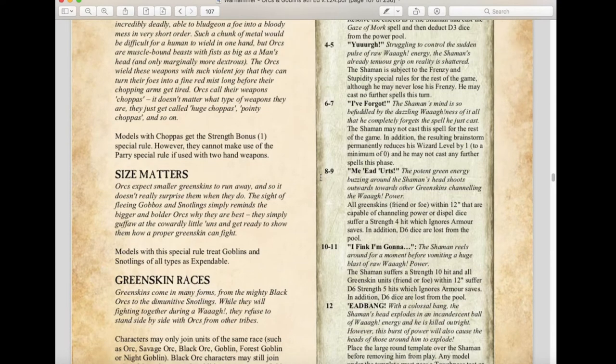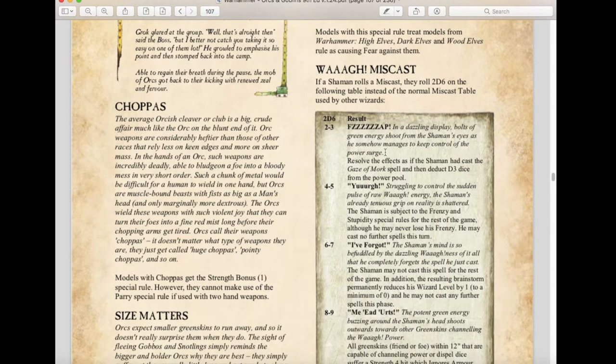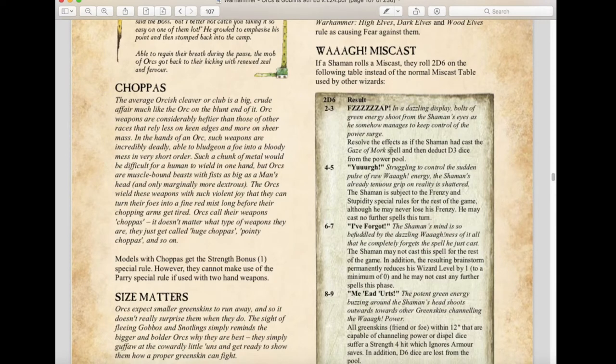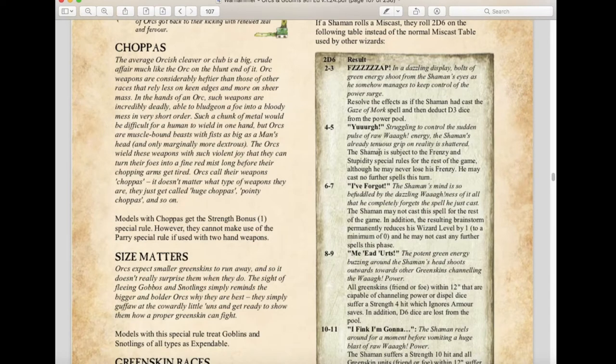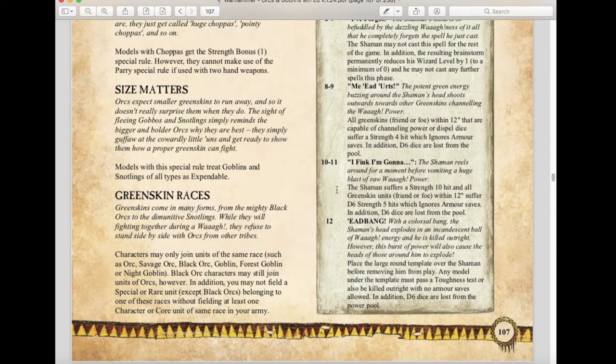There is also a new Waaagh Miscast table. On a roll of 1: Zap — resolve the effects as if the shaman cast the Gaze of Mork spell, then deduct d3 dice from your power pool. On 3: the shaman is treated as having frenzy and stupidity for the rest of the game, and may cast no further spells this turn. On 6-7: the shaman may not cast that spell again, and his wizard level is permanently reduced by one. On 8-9: all Greenskins within 12 inches suffer a strength 4 hit ignoring armor saves and d6 dice are lost. On 10-11: the shaman suffers a strength 10 hit and all Greenskin units within 12 inches suffer d6 strength 5 hits ignoring armor saves.